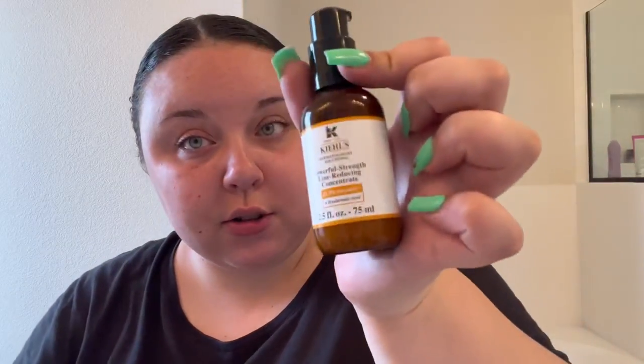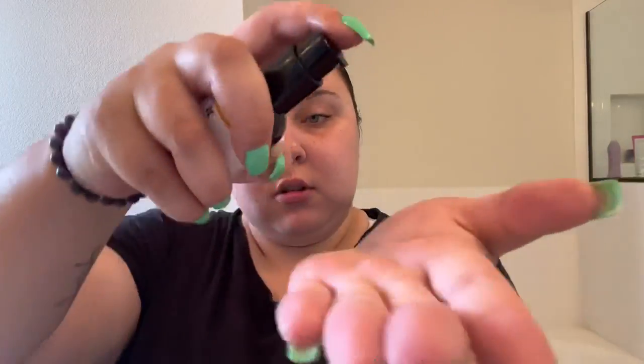Now for skincare, I'm going to do Future Wise's Slug Cream for my moisturizer — don't want to overdo it with this. Then I'm going to do Kiehl's Powerful Strength Lime Reducing Concentrate, which has vitamin C and hyaluronic acid.